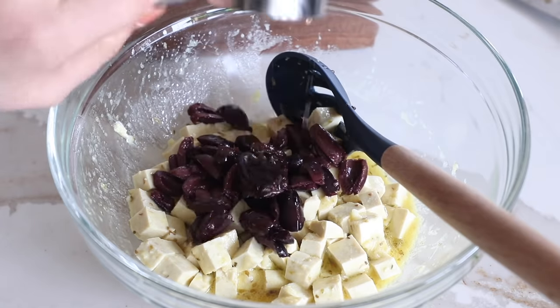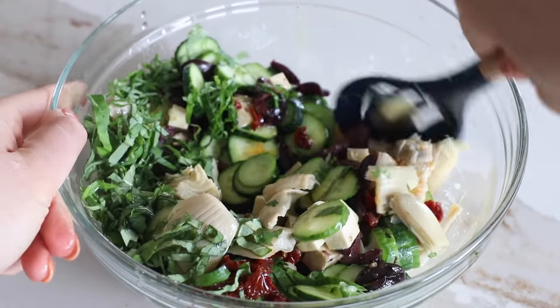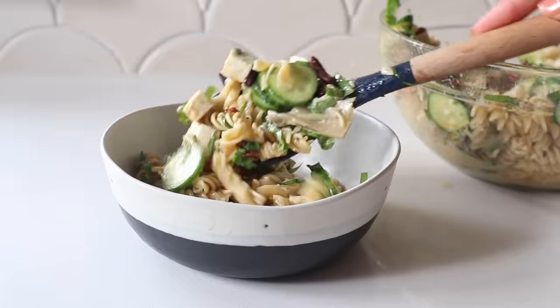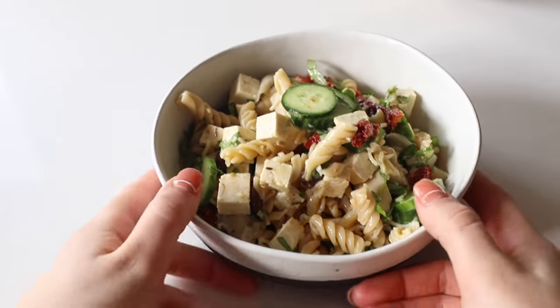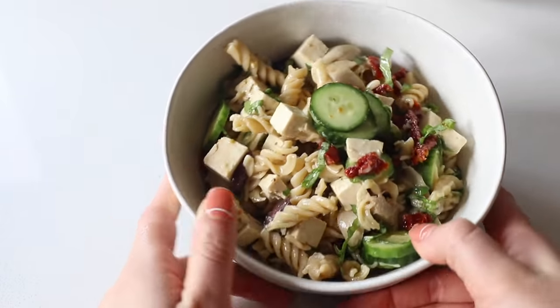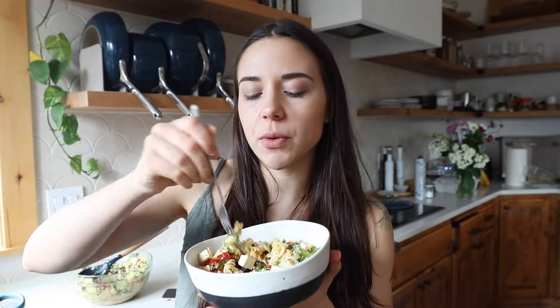I go ahead and add everything to the tofu now. Once the pasta is finished cooking, I rinse it with cold water and add it in too. Look at all this goodness — veggies, protein, carbs — we're going to stay full until dinner time. You feel like you could be on a picnic somewhere even if you're just working from home. Everything just goes so well together — it's crunchy, it's fresh, you've got the salty olives, the creamy olive oil dressing, the herby tofu. This is definitely something you could make a big batch of at the beginning of the week and have it every single day.